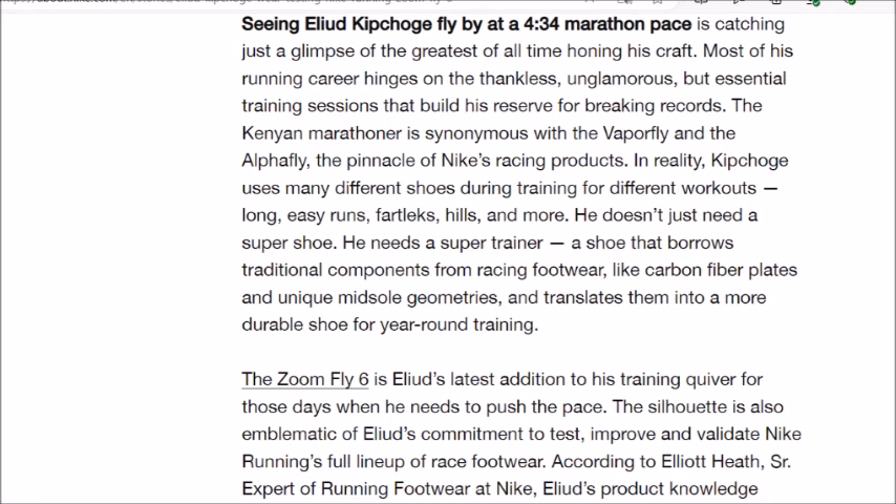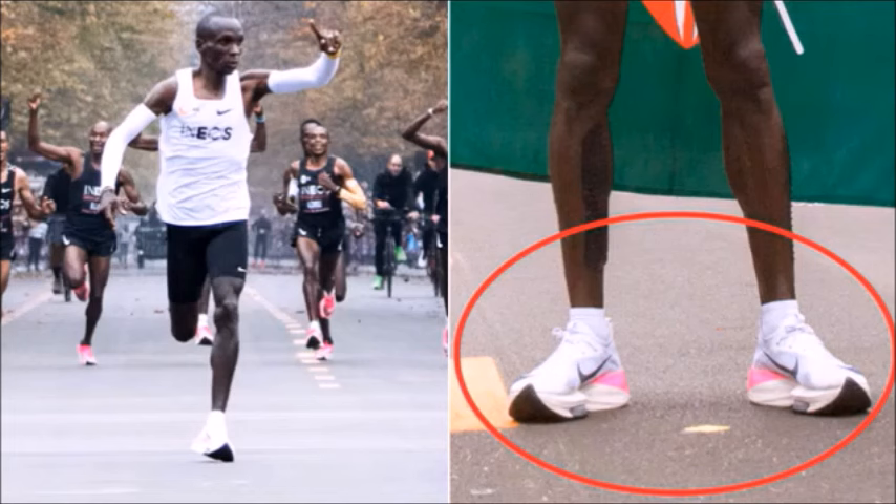The article goes on to state about the importance of his shoes and how his newest edition is the Zoom Fly 6. Most of you may not have heard of this as the article has only been out around half a month. Eliud posted about it on his Instagram — it's actually his latest post — covering the Zoom Fly 6, the design of it, the purpose of it, and why he has started running in these shoes for his track sessions.